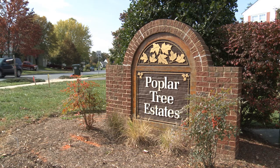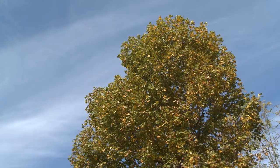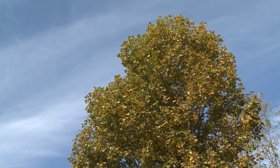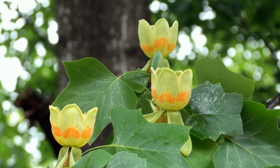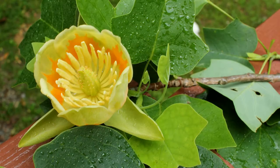In the late 1970s, the Cross farmland was developed into the Poplar Tree Estates community. Many of the streets in the community are named for types of trees, such as the tulip poplar.